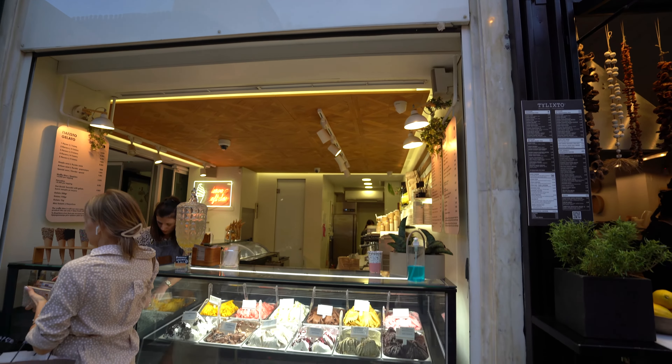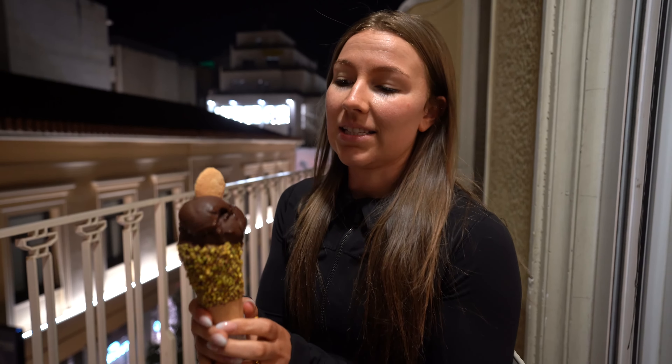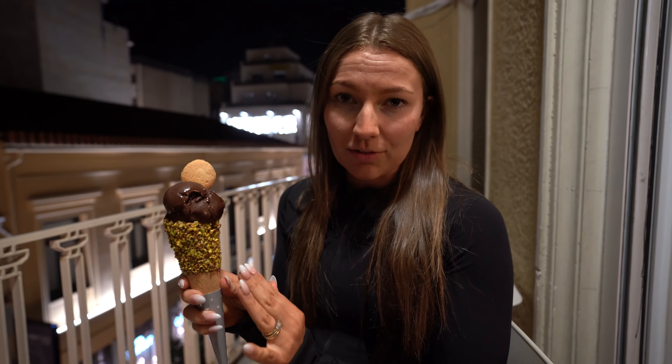Melt. If you like gelato, you have to check out Melt. Their gelato is top quality with wonderful flavours to choose from. They even have chocolate sorbet for all you lactose intolerant folks out there.